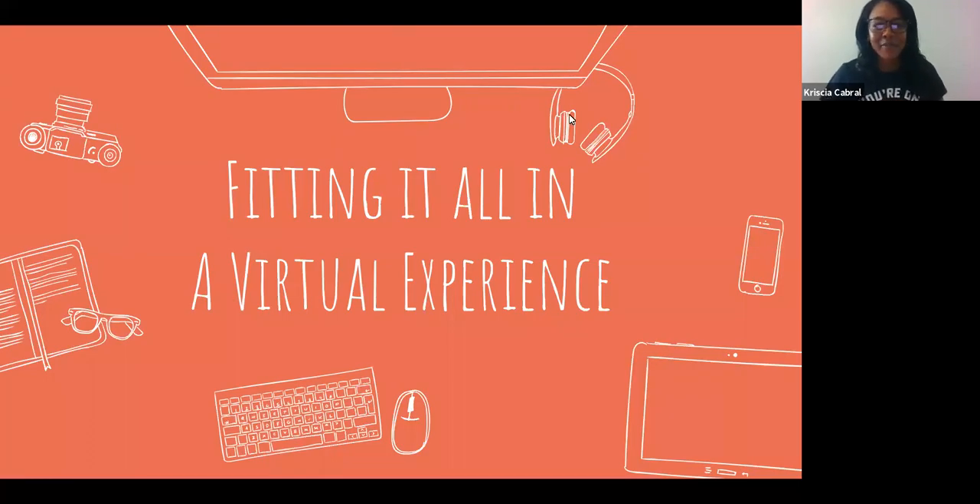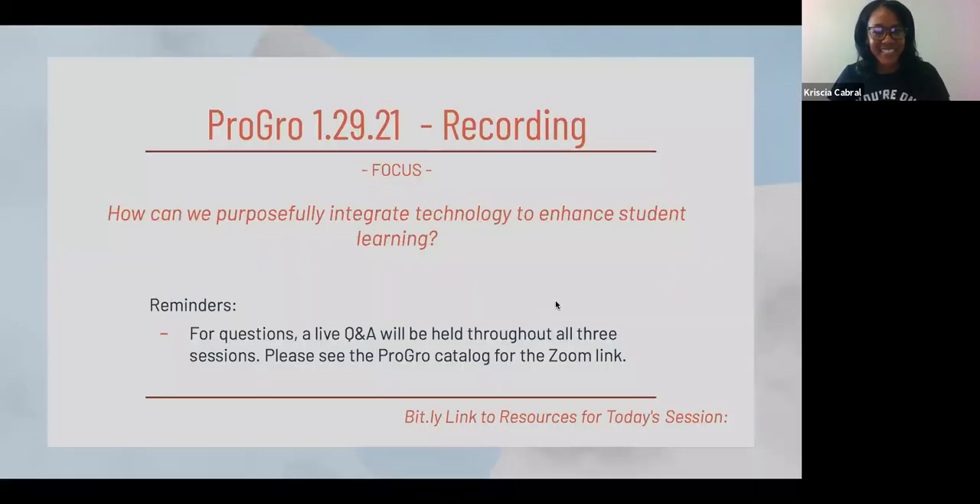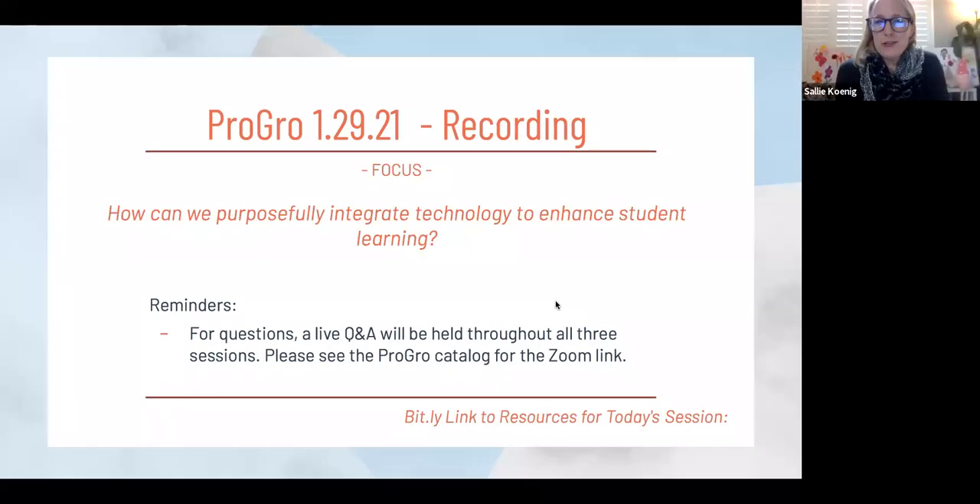All right. Hi, and welcome to Fitting It All In, a virtual experience. Just a reminder, this is a previous recording, and our focus is on how we can purposely integrate technology to enhance student learning.